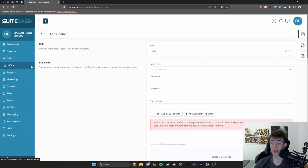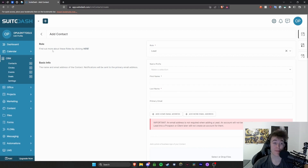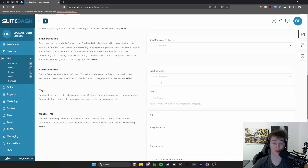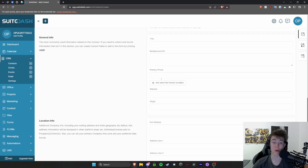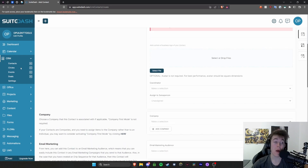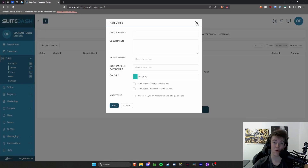You're able to add contacts in the CRM area. You can add particular contacts and set their role — whether they're a lead — along with their prefix, first name, last name, email address, and other information. As you can see, it goes down a lot: you can view their location, any tags you want to assign, and you're also able to add circles, events, and deals. These are all very self-explanatory; if you want to add any of these, you click the plus button and add the required parameters.